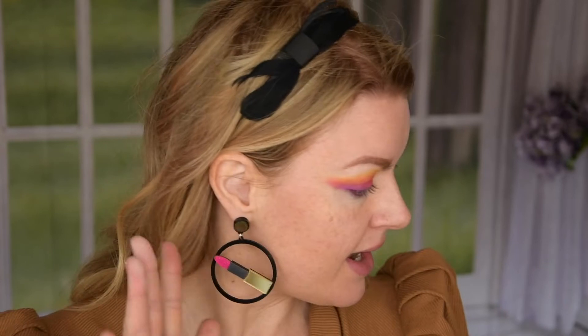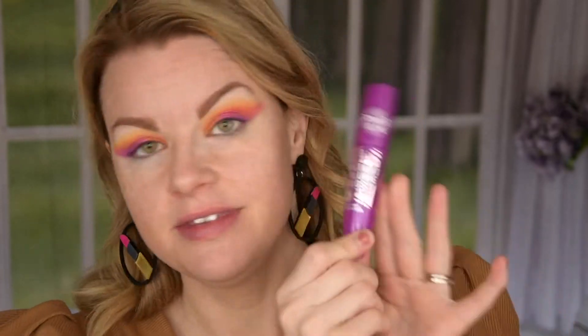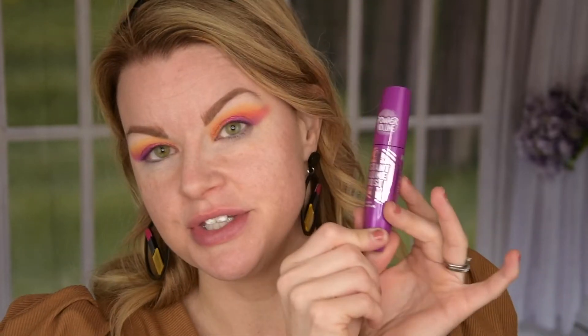I'm just going to do a liner and something about the waterline and mascara. I'm going to take this one from Essence — I used this in my Essence and Catrice video. I really like this, it gives a lot of volume. I'm also going to put on some lashes and I'm going to do that off camera, and then we can do the face.